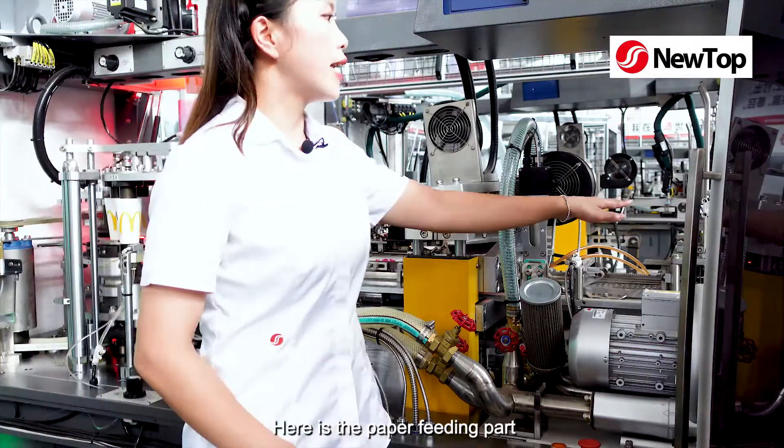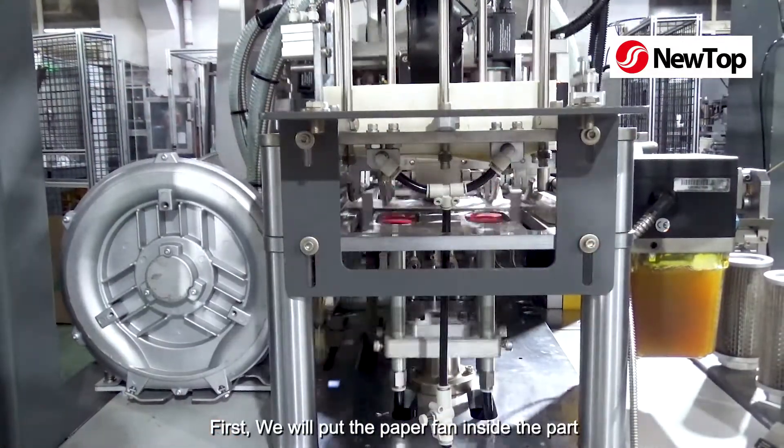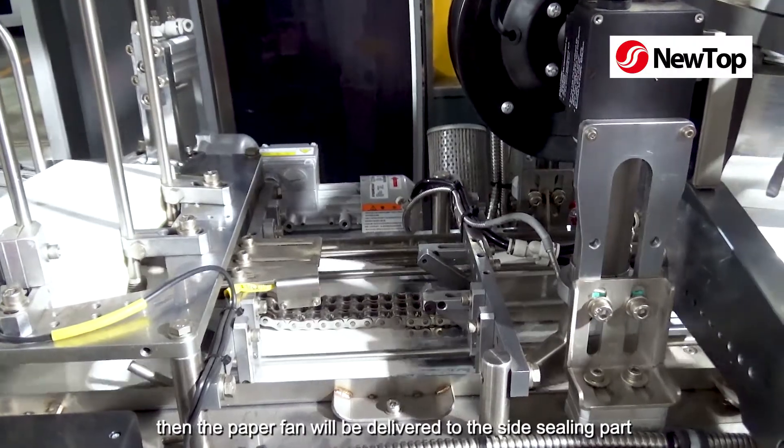Here is the paper filling part. First, we will put the paper fan inside the part, then the paper fan will be delivered to the side sealing part.